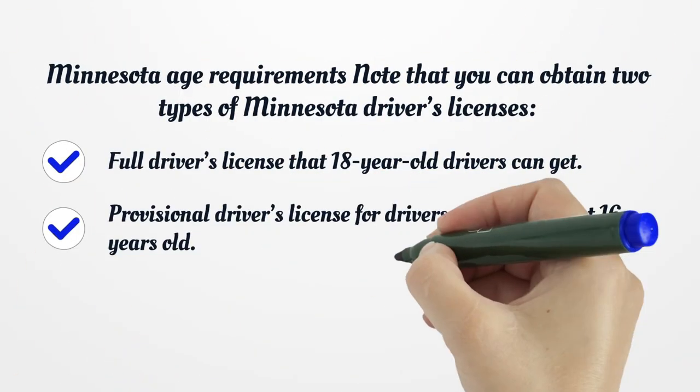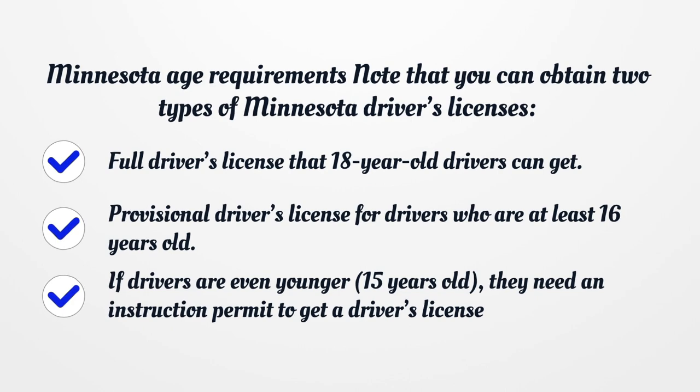Minnesota Age Requirements. You can obtain two types of Minnesota Driver's Licenses: a Full Driver's License that 18-year-old drivers can get, and a Provisional Driver's License for drivers who are at least 16 years old. If drivers are even younger — 15 years old — they need an instruction permit to get a driver's license.